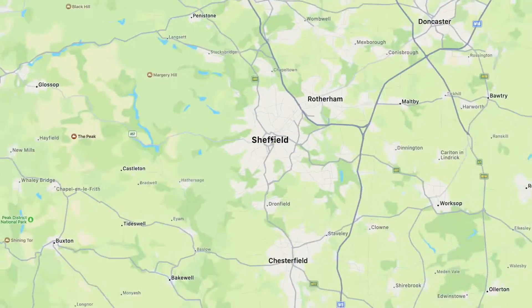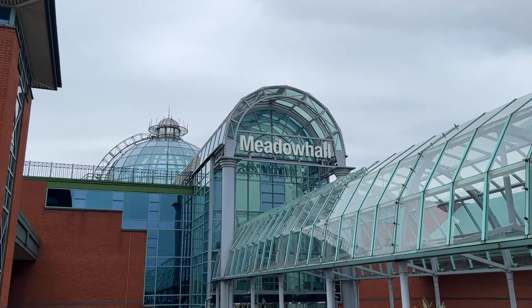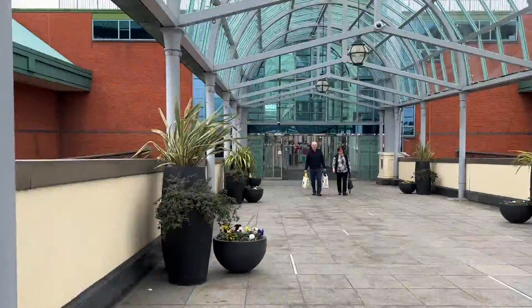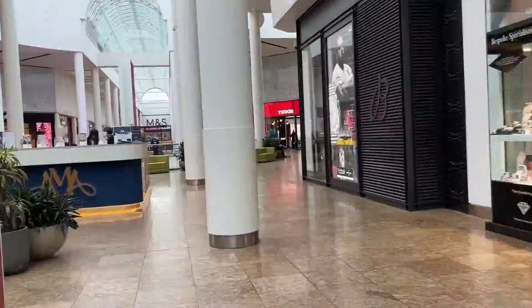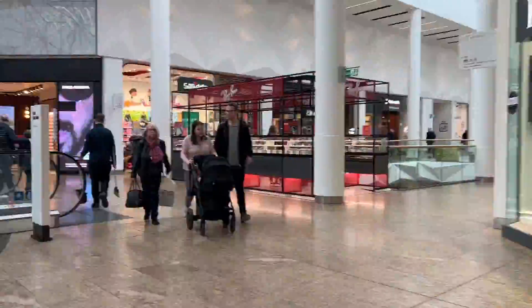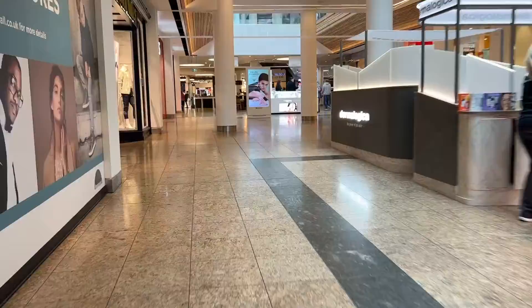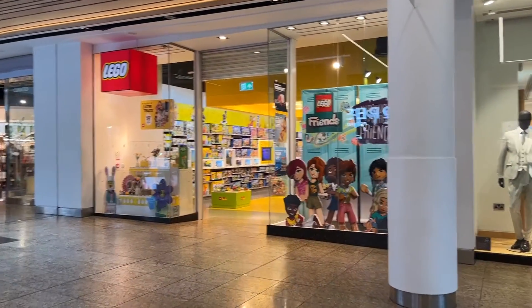Hi there! I've just spent the weekend in the UK city of Sheffield and while I was there I went along to the excellent Meadowhall shopping centre. While I was there I thought, with all the new March LEGO releases, it would be terribly rude if I didn't go downstairs and pay a visit to the wonderfully friendly Sheffield LEGO brand store.